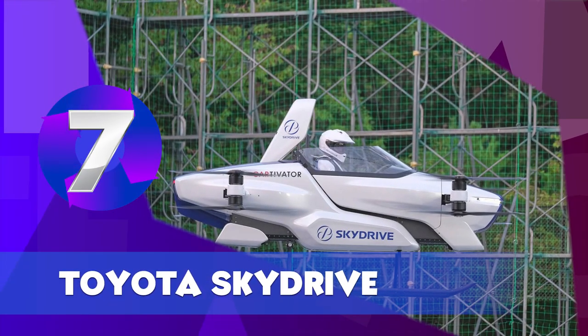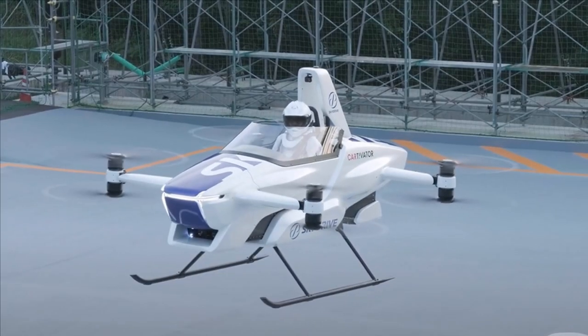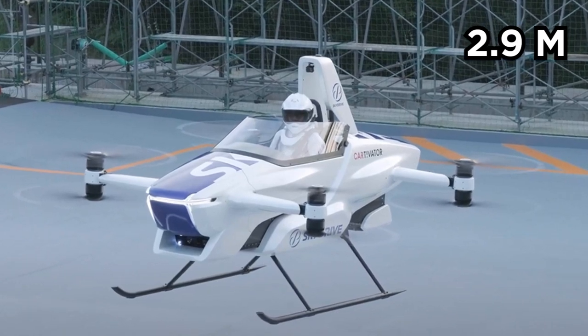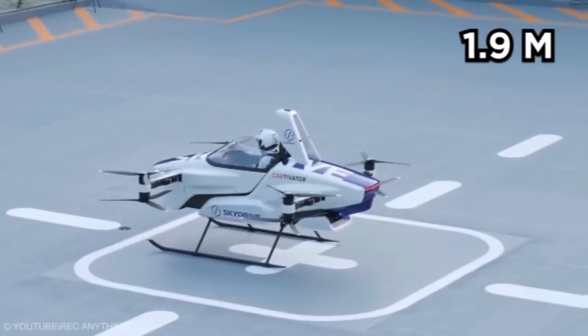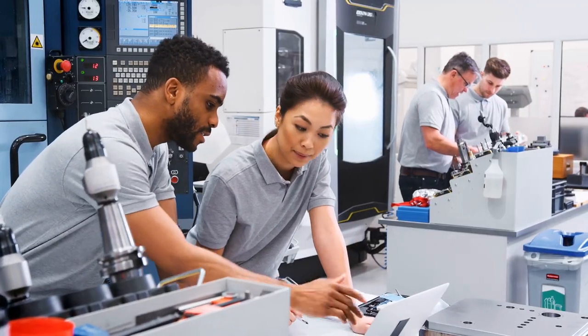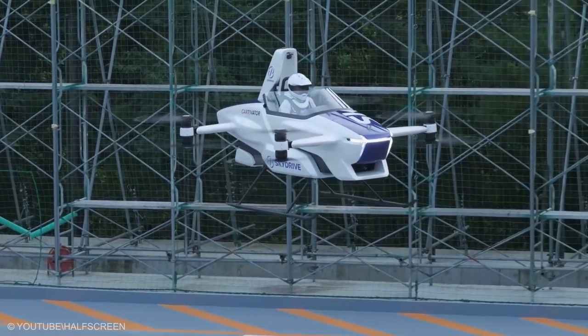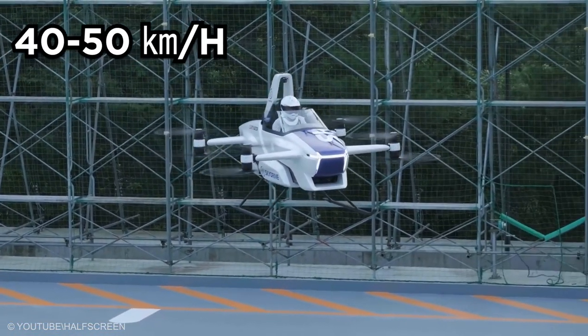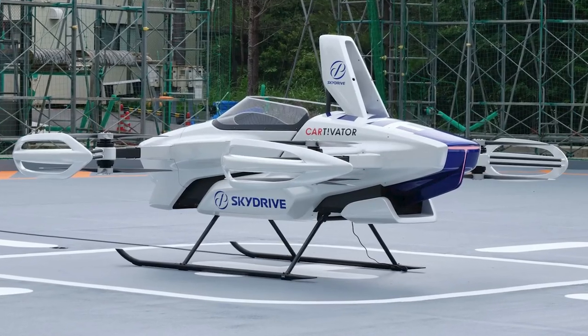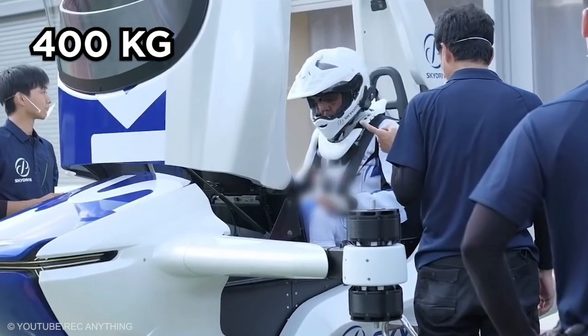Toyota SkyDrive. The Toyota SkyDrive is currently the smallest electric vehicle in the world, measuring a modest 2.9 meters long, 1.1 meters tall, and 1.9 meters wide. It is being developed by a group of specialist Toyota engineers led by Tusabu Nakamura, who actually designed the vehicle in his spare time. It is planned to have a cruising speed of 40 to 50 km per hour, maximum flight time of 5 to 10 minutes, altitude of 150 meters, and weigh 400 kg.